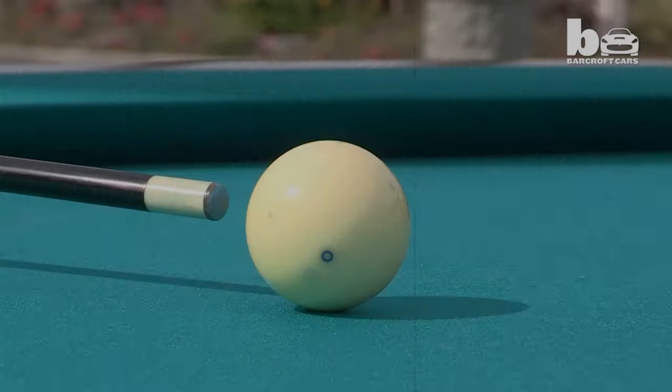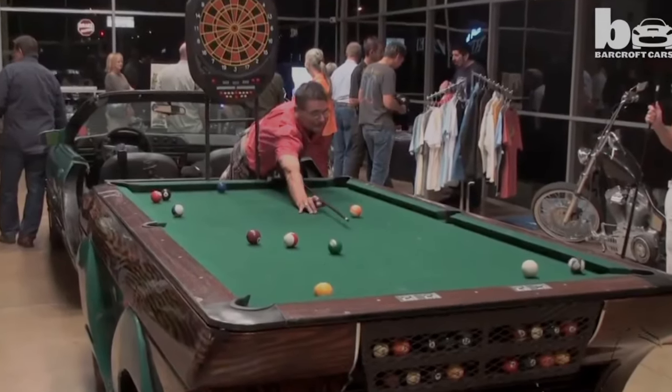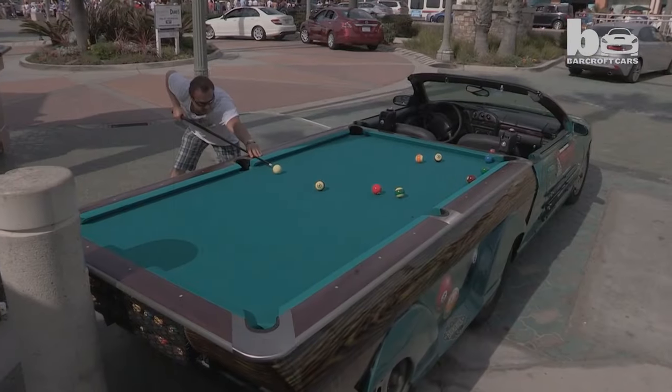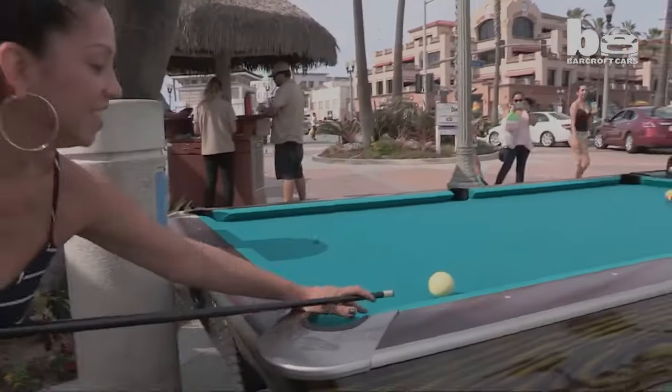The car also has a speaker that can play jet engine sound effects. Imagine cruising down the street in a car equipped with a full-size, playable pool table right in the back. You can challenge your friends to a game of 8-ball without leaving the comfort of your vehicle.